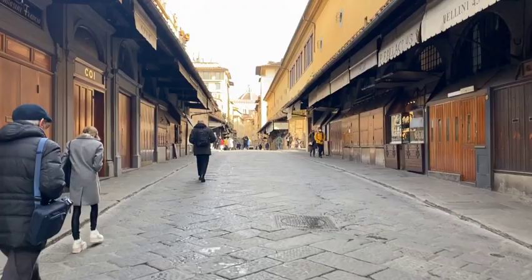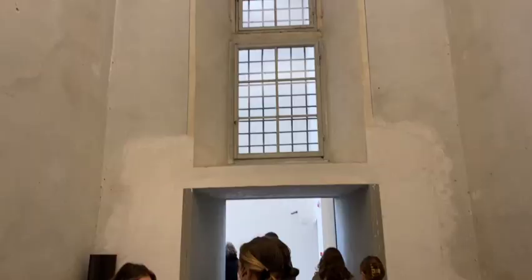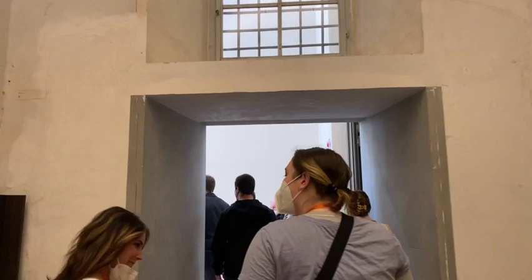That night I just stayed in and got a pizza from the place right across from our apartment. Then here I am walking down the Ponte Vecchio to meet at the Uffizi Gallery for my Museums of Florence class, which is an art history course. Here we are walking through the entrance.